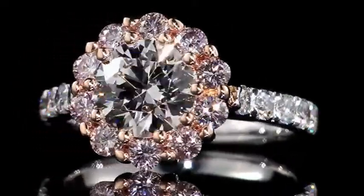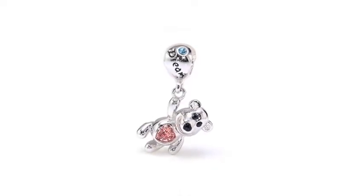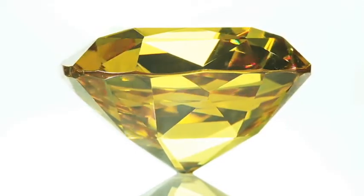Treasure has captivated people for millennia, causing wars, making people happy, and marking special occasions in our lives.